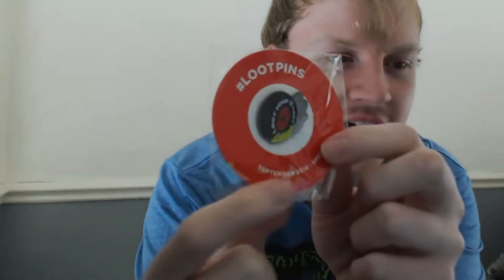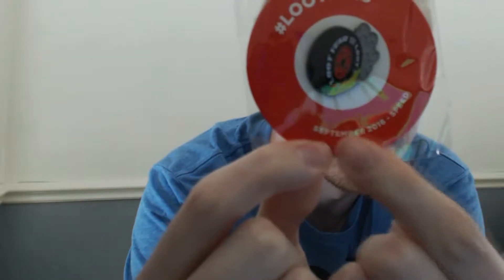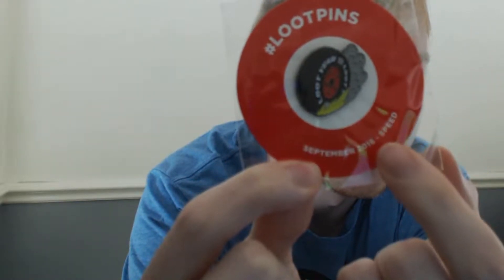Oh, speed. That's this one's theme — not superheroes, it's Speed. This is down here on the box. Speed — that's this one's theme. Speed. September Speed.